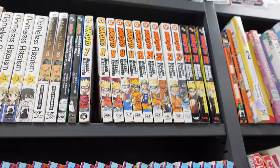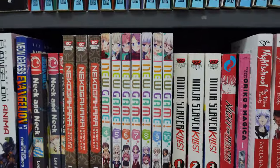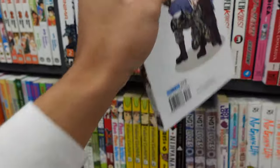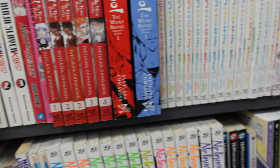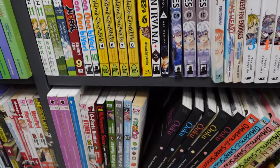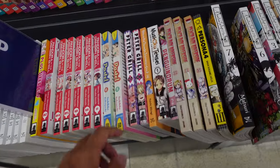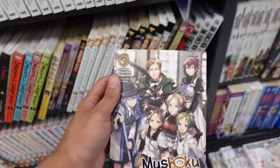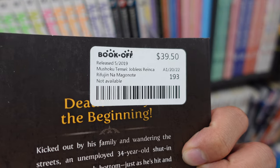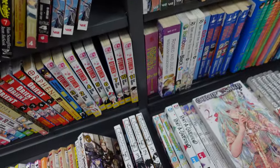A bunch of Naruto up there. They got all of this series I've never heard of. They got New Game — shout out to New Game, we love New Game here. They really don't have anything here today, that's sad. They got Overlord down here. They got Volume 1 of Mushoku Tensei — everyone loves it — $39. We're not buying this for $39, that's crazy.